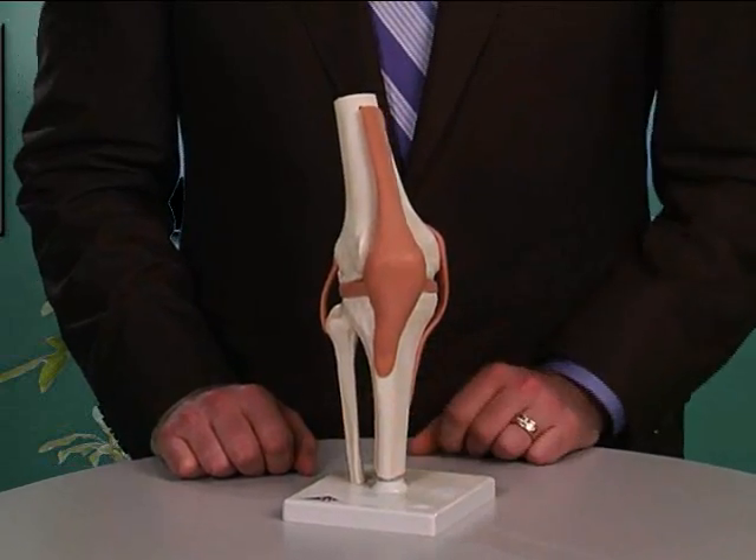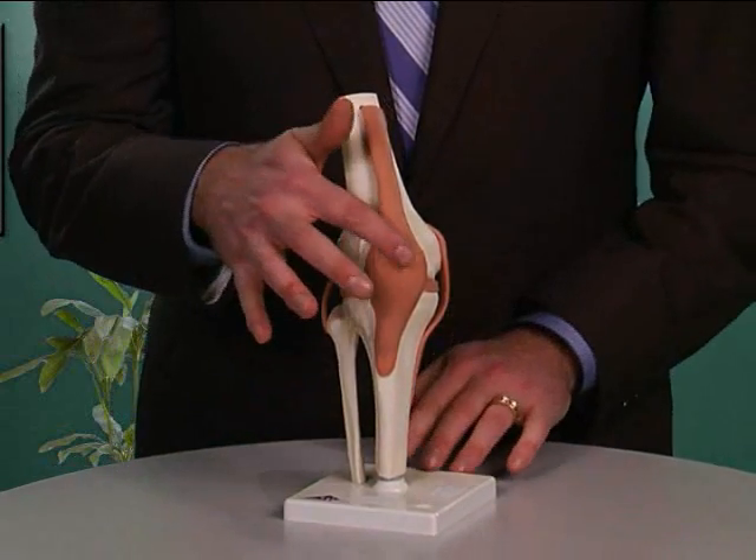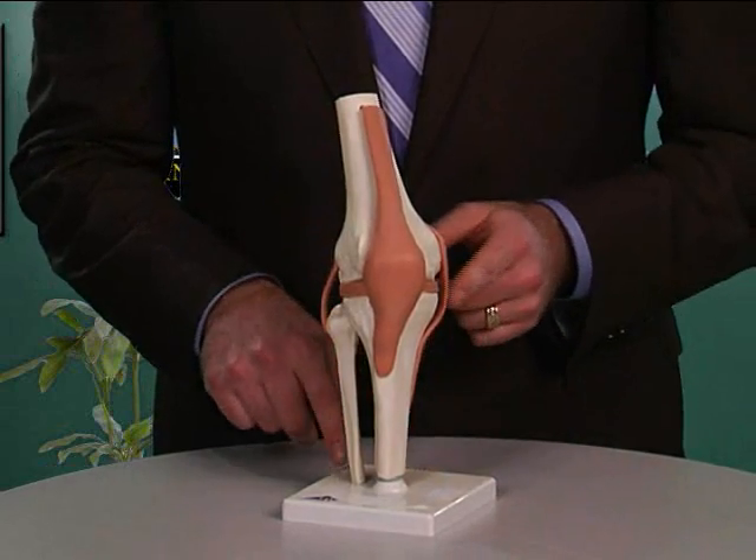Here we have a model of the knee. This is the right knee, so this is the front of your knee here, this is the outside, and this is the inside.